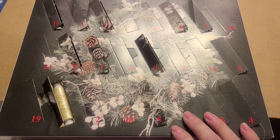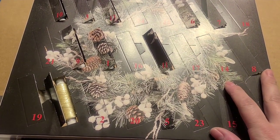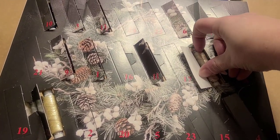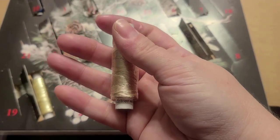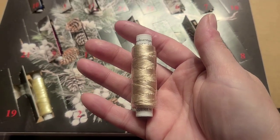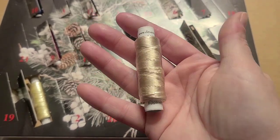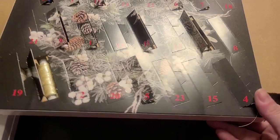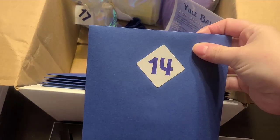Hey everybody, I think it's Tuesday, December 14th. We are opening up our 14th little window in my DeVere Yarns Silk Floss Advent Box. This looks like a natural color — it's not white. It is called Eggshell. It's definitely beigier; it's not like a white egg, and it's not quite as brown as a brown egg. So that is day 14 in the DeVere Yarns Advent Calendar. And then day 14 in the Forbidden Fiber Co Advent Calendar is a pattern and a floss.